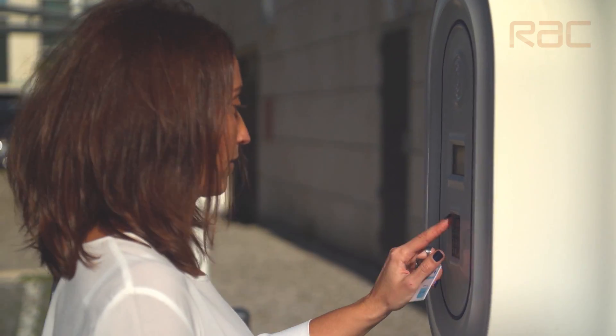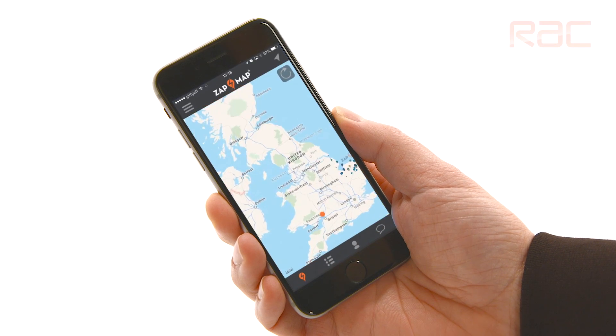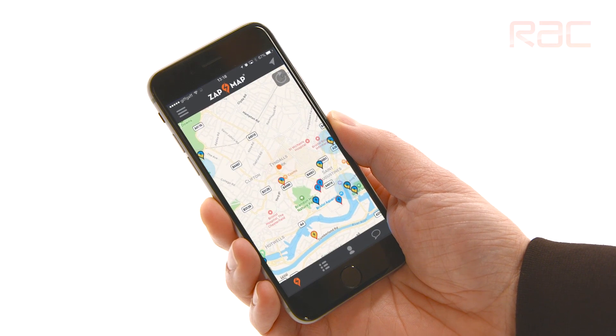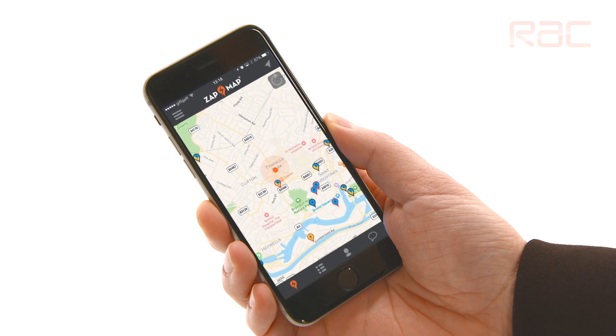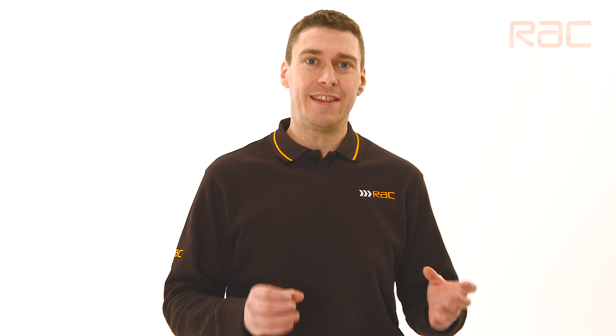Public charging points require a card to activate them. There are many different types of cards for different types of charging stations, so it's always worth checking you have the right card for the right station. Some charging stations use a smartphone app to activate. It's always worth checking what stations use what app. There can be a subscription fee for this or a one-off charge, and this can be anywhere between three and eight pounds.